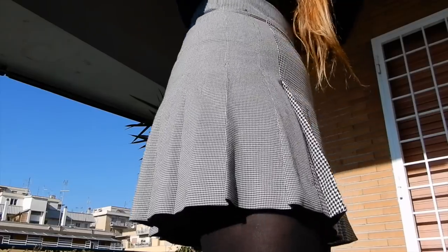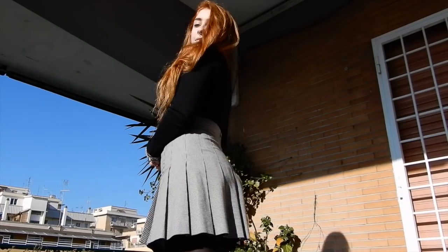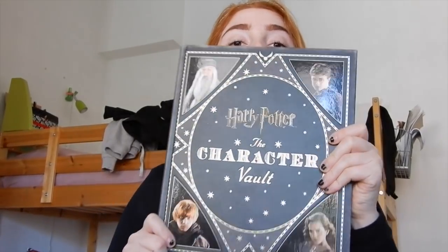This skirt is not new — my mom had it but she just gave it to me because she asked me to try it on, I really liked how it looked on me, and she liked it too, so she just gave it to me. That's really sweet.